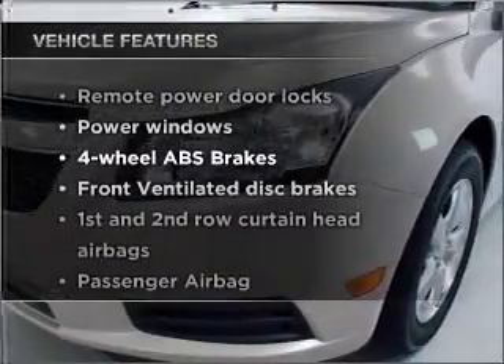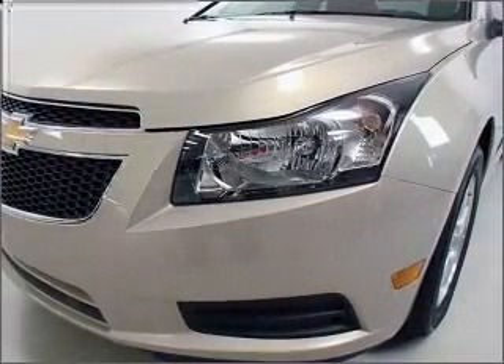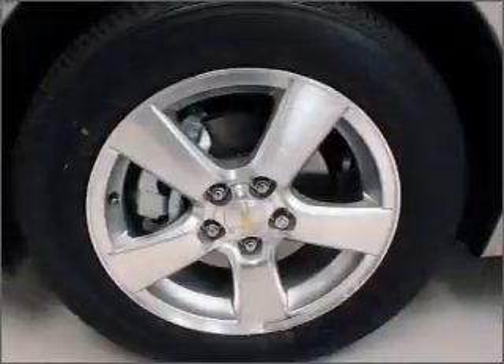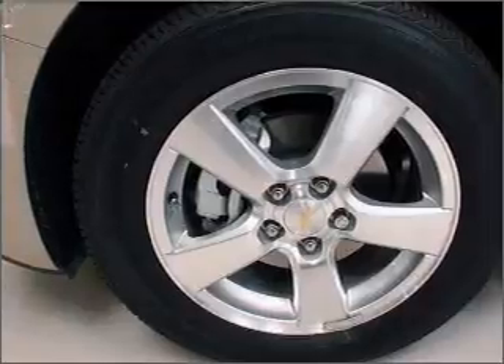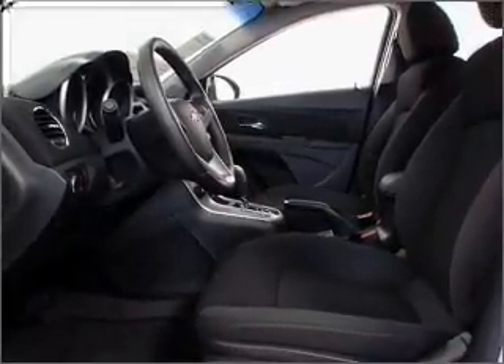Air conditioning, power door locks, power windows, power steering, cruise control, power mirrors, an alarm system, an AM/FM stereo with CD player, an adjustable tilt steering wheel. Call today to schedule a test drive.